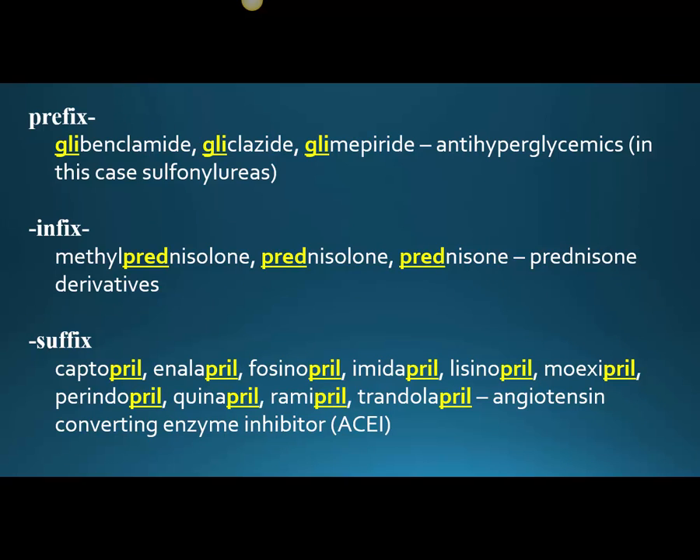So if we look at the prefixes — and that's a meaningful prefix in the beginning position — glibenclamide, glyclozide, glimepiride are antihyperglycemics, and the GLI prefix tells you something about them. They happen to all be sulfonylureas.